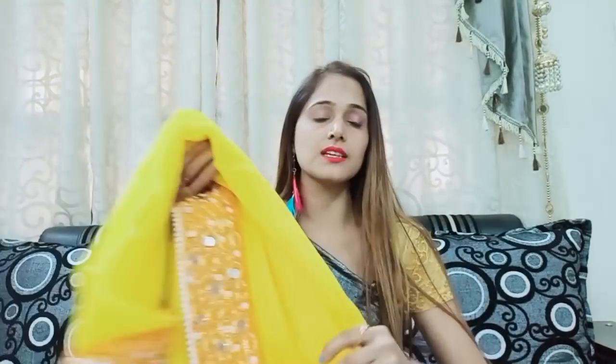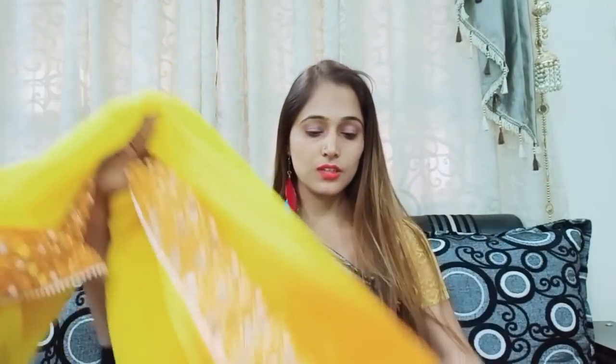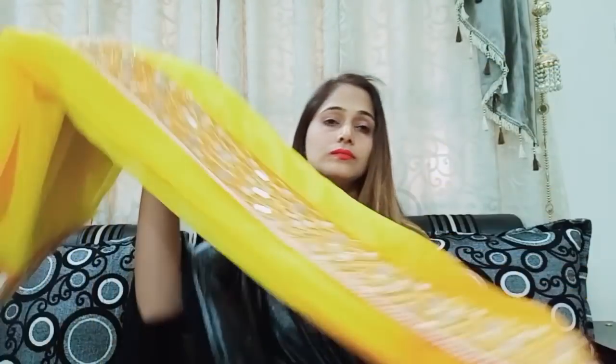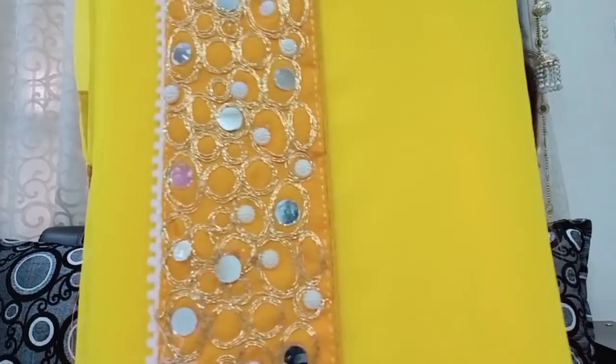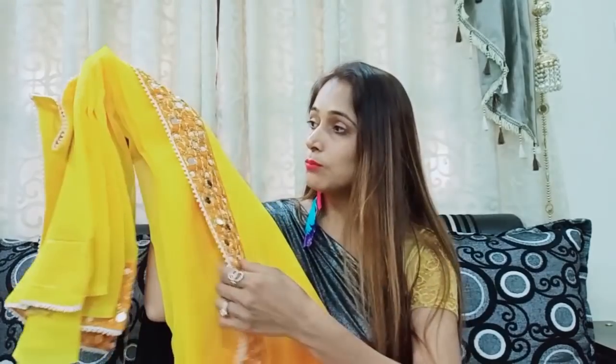Some days ago someone requested me to review a silk sari for a function. I think this is the best sari for that — it is under Rs. 1000, so it is a very nice deal. I think you should go for it. You can see there is a very nice border here and it is a full gorgeous sari — double printed — and you get a broad border.